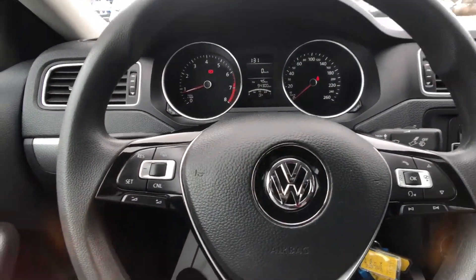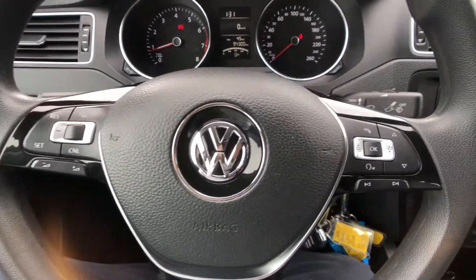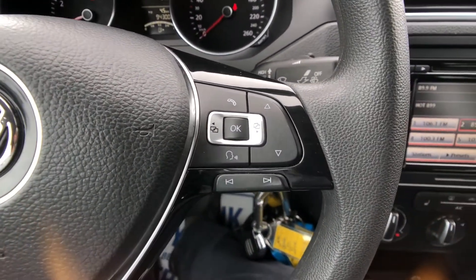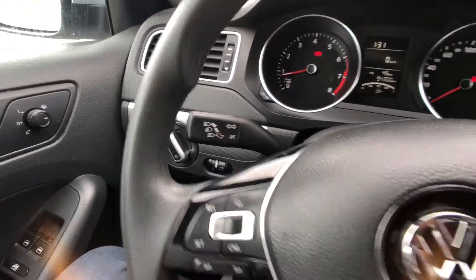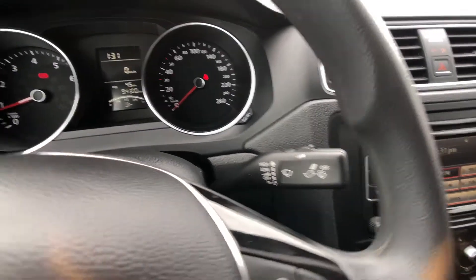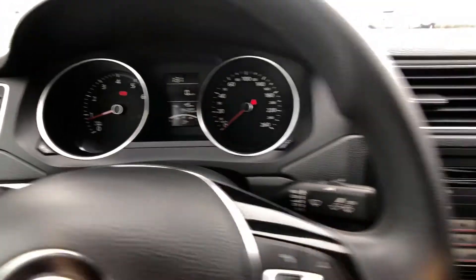Sitting behind your steering wheel here now, on the left-hand side is going to be all your cruise control functions and your volume controls. The right-hand side has all your information screen functions and your Bluetooth controls. The left stick is for lights, the right stick is for wipers, and then you can see this Jetta has only got 94,300 kilometers.